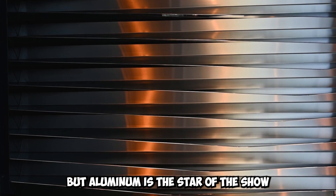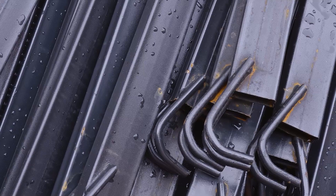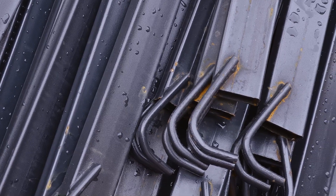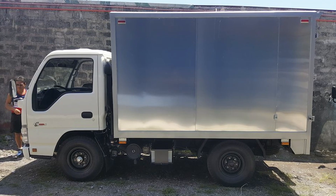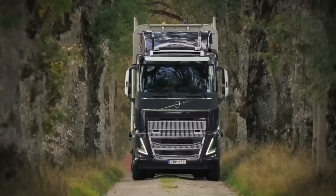European engineers don't stop at steel. They look at a wide range of lightweight materials, with aluminum as the star of the show. This metal, known for its high strength-to-weight ratio, is used in many parts of the truck. From the cab to the framework, aluminum saves a lot of weight without sacrificing sturdiness, allowing the trucks to perform at a whole new level.